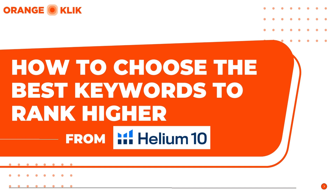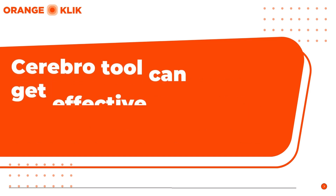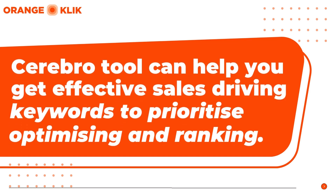We will do it through a competitor Cerebro keyword research to find out what sales-driving keywords your top competitors are currently ranking on and contributing mainly to their boosted sales. Helium 10's Cerebro, which is a reverse ASIN keyword research tool, when utilized strategically, can help you identify the most effective keywords and pinpoint where to optimize ranking based on difficulty, and tell you which keywords to prioritize.